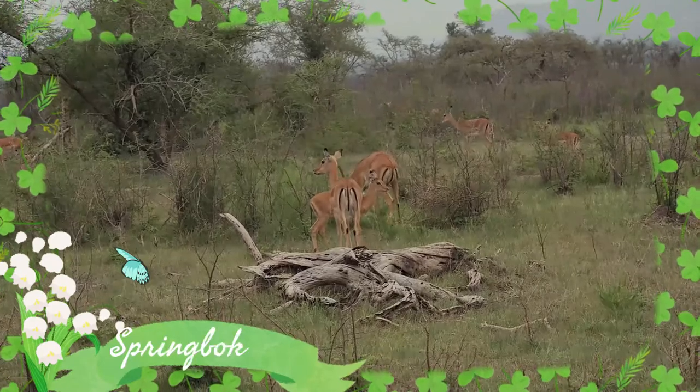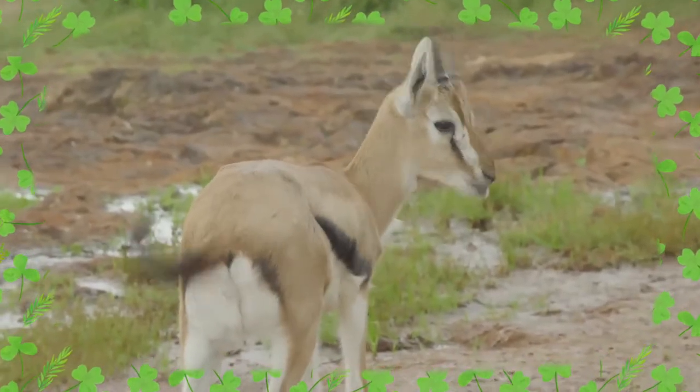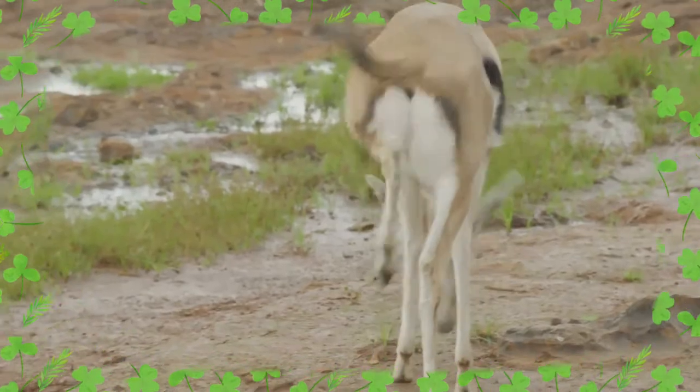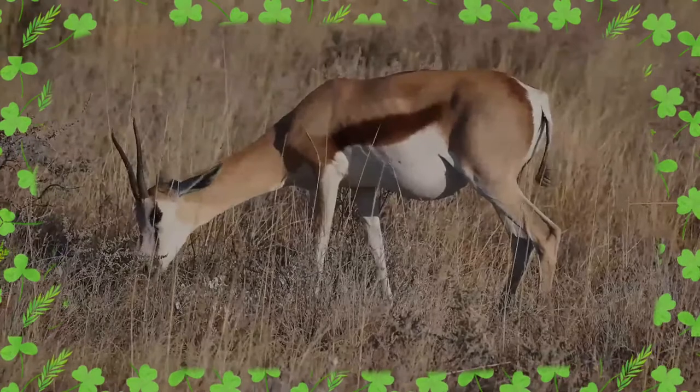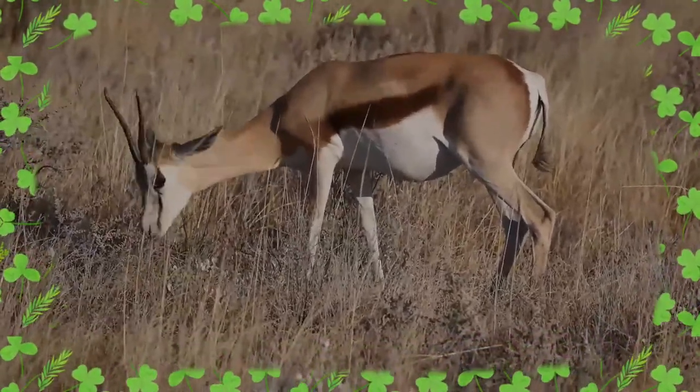The springbok is a medium-sized antelope found mainly in southern and southwestern Africa. Three subspecies are identified. It is characterized by a white face, a dark stripe running from the eyes to the mouth, a light brown coat marked by a reddish-brown stripe that runs from the upper foreleg to the buttocks across the flanks, like the Thompson's gazelle, and a white rump flap.